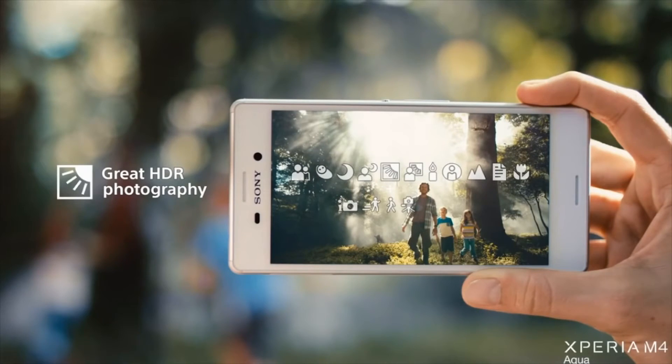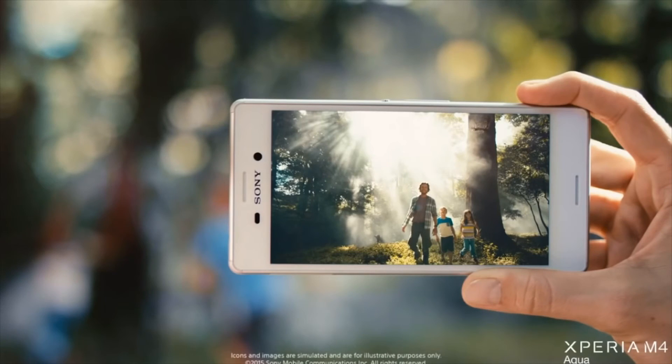The Xperia M4 Aqua from Sony, inspiring you to make every day extraordinary.